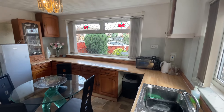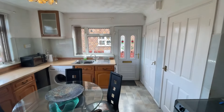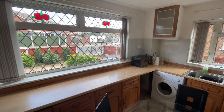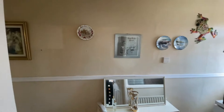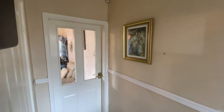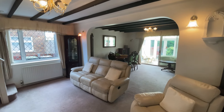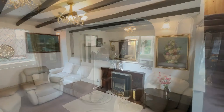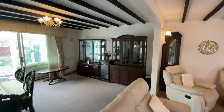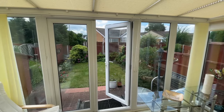Entry is via the side of the property into a great sized kitchen with a range of fitted units and plenty of space for all appliances. And then on to the hallway with extra storage space and through to the fantastic sized living space, which consists of a living room that flows straight on into a dining space and further a great sized conservatory to enjoy the sunny weather.